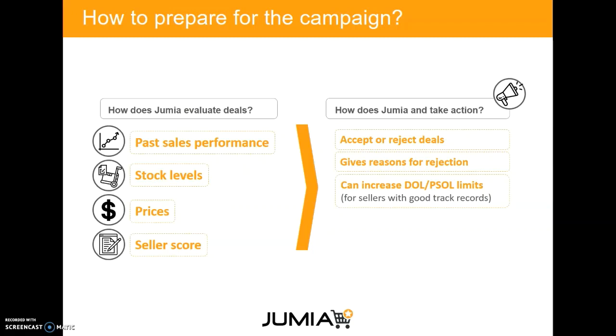How do you prepare for the campaign and how does Jumia evaluate your deals? We look at a lot of things. We look at past sales performance — if your product has been performing well, we will push it. If you as a seller have been performing well in the past few weeks, we will also take that into account.